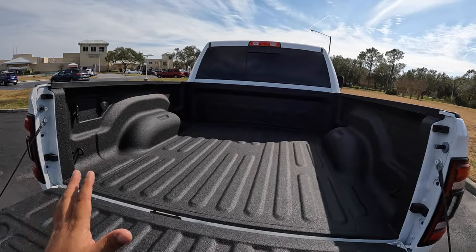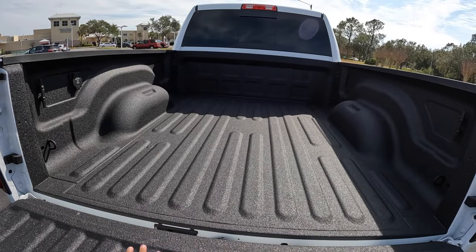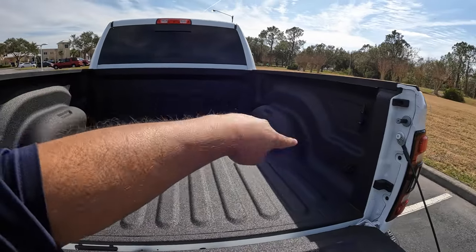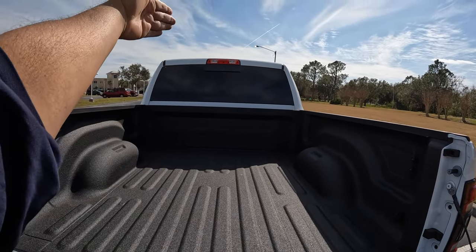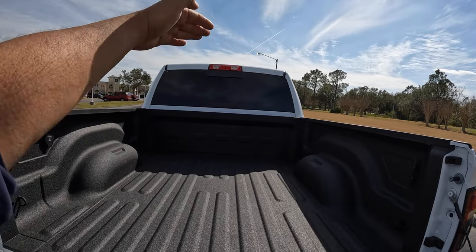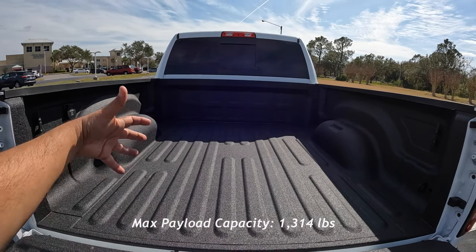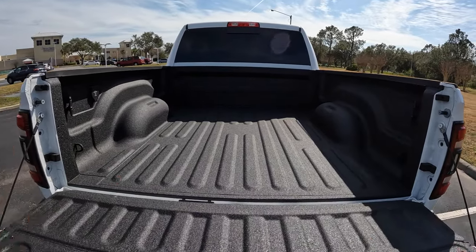This one doesn't have the bed convenience package — no additional bed lighting and no convenience step. It does have a factory spray-in bed liner. There's a Horn 400-watt power converter with a three-prong connection and some hooks in the bed. There's also a back window opener for the rear window, but no bed camera — it just has the basic rearview. The payload capacity for this RAM Power Wagon is about 1,300 pounds, which is a little lower given the suspension setup.